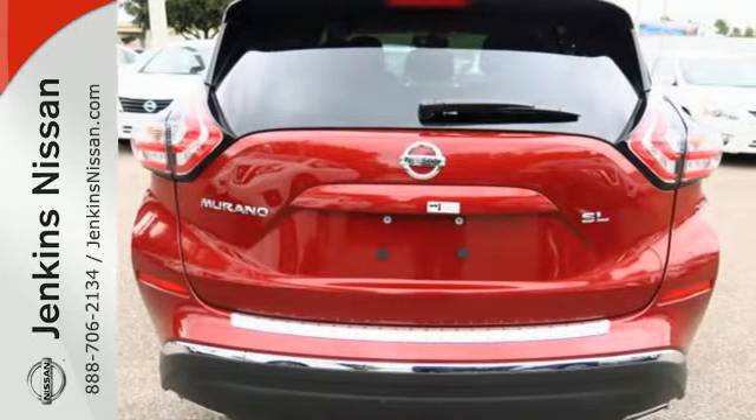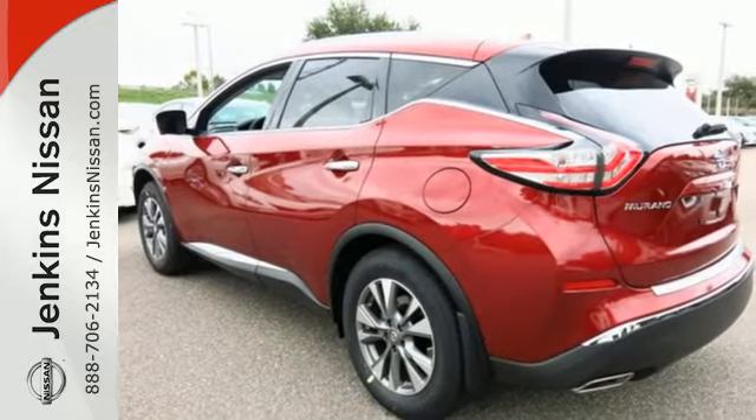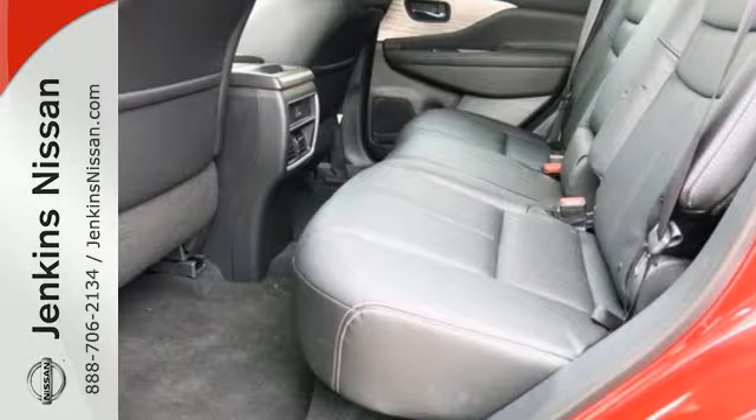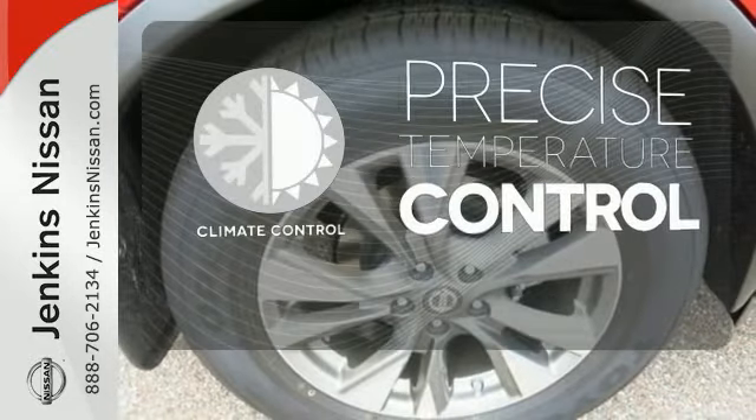Features include intelligent key, dual-zone climate control, and Bluetooth. Plus, to keep you safe, there's an advanced airbag system, vehicle dynamic control, and an advanced drive-assist display. Select the perfect temperature with climate control.